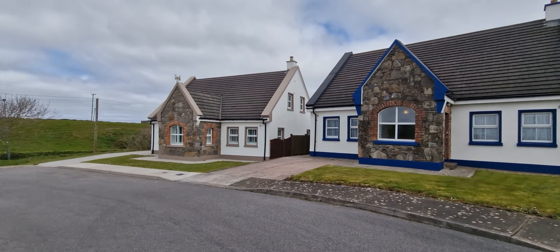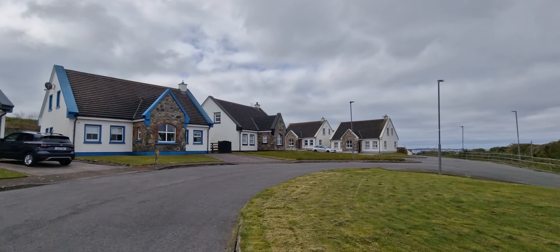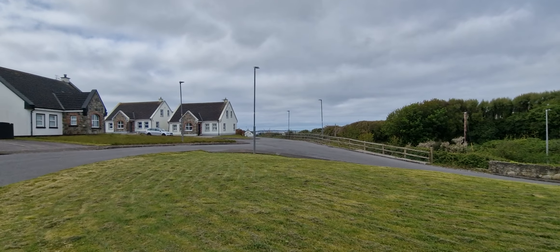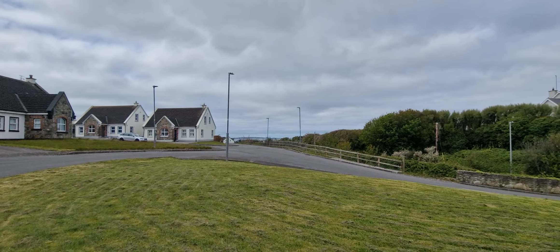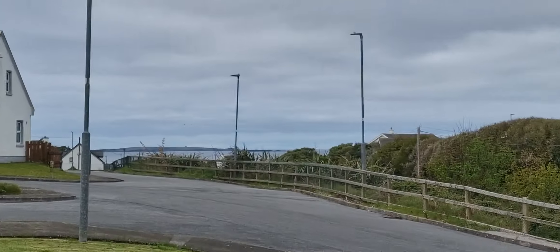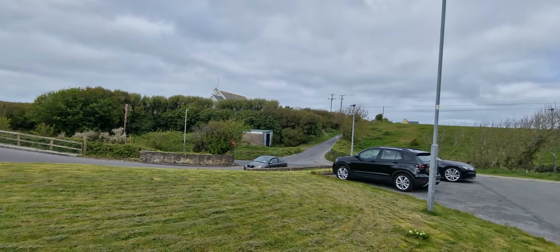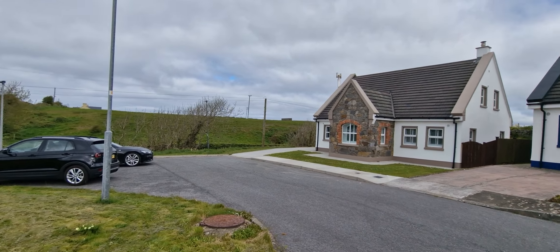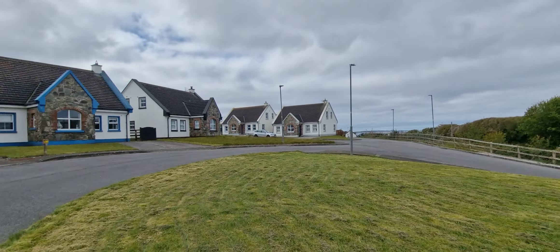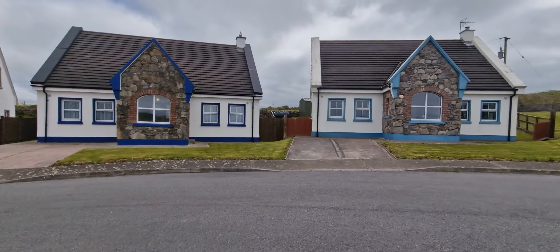Nicely nestled here in this small development, about a kilometre from the beach of Armada and the Spanish Point Beach, just about a kilometre down the main road here. As you can see, there is your water and the beach below, and then there's the town of Miltown Malbay itself, about 2 kilometres in that little road there. It's a fantastic location, and you have a mix of holiday homes and permanent residences here.